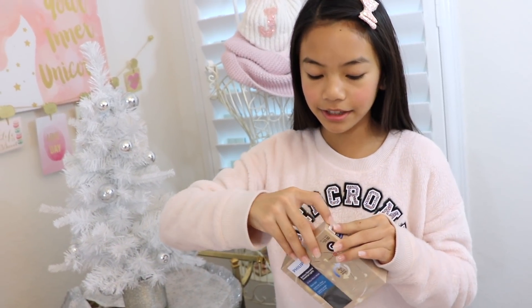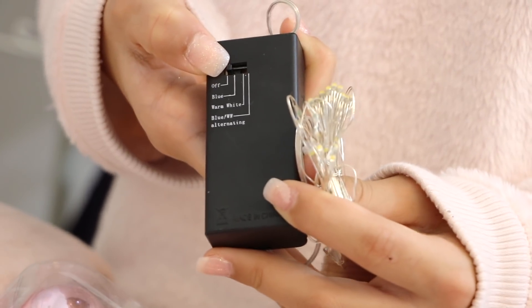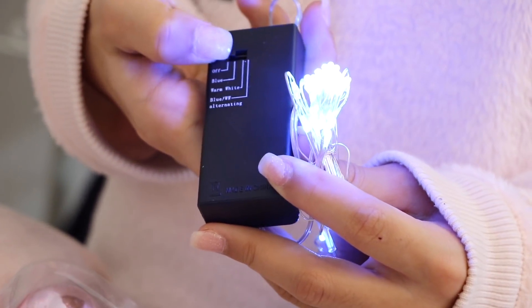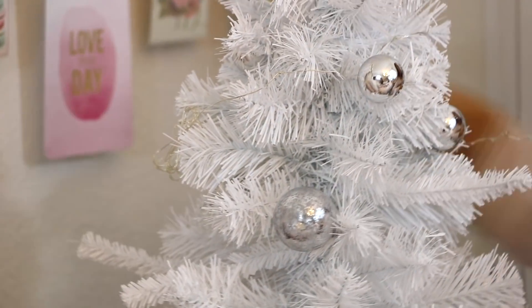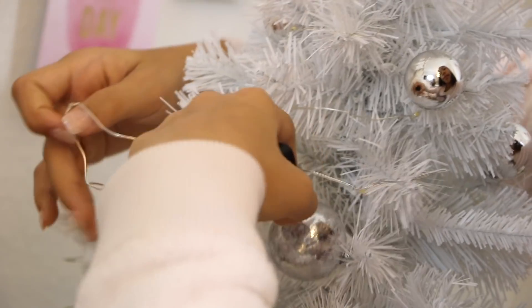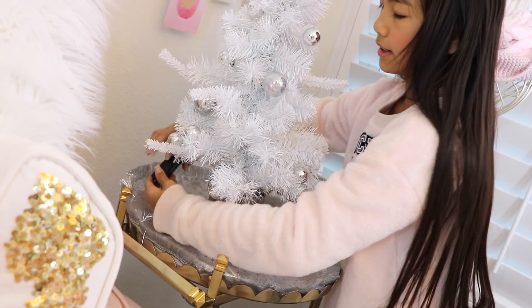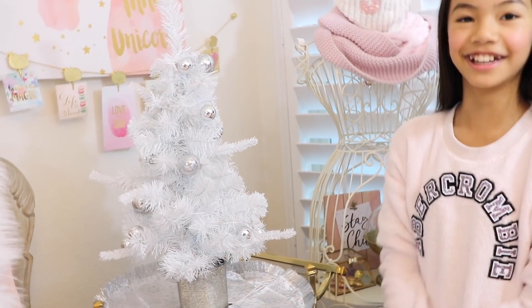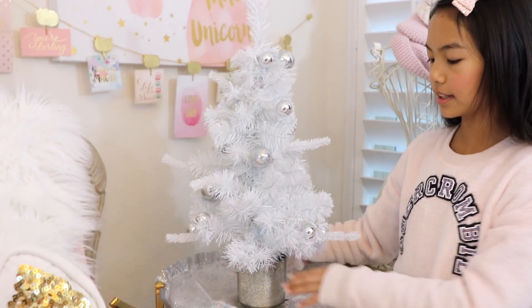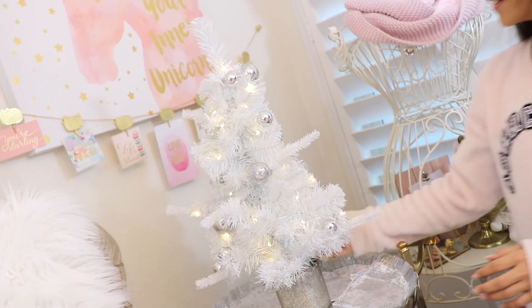To decorate my mini Christmas tree, let's start off with the lights. I got these at Target and they're really cool — I already opened them and put the batteries in. These lights are so cool; you can change the setting to blue, white, or both. I decided I'm going to hide this controller on the back of the tree — and you don't even see it. Let's turn this on to see what it looks like with the lights. Whoa, looks so good.